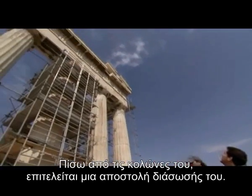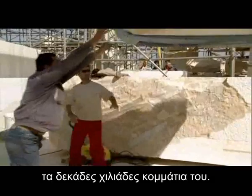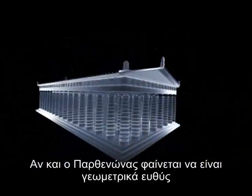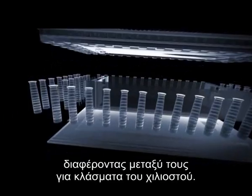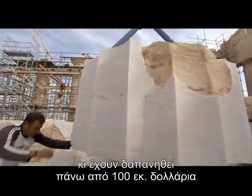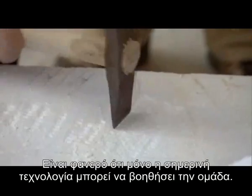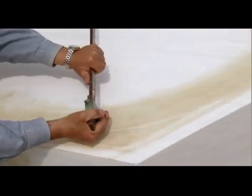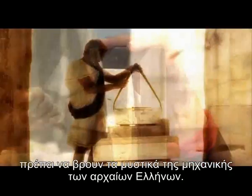Hidden behind its columns, a rescue mission is underway. The team must take apart, repair, and reassemble tens of thousands of its pieces. Although the Parthenon appears to be geometrically straight and made from interchangeable parts, subtle curves make each piece unique, varying by fractions of a millimeter. The quality of the engineering work and precision is unmatched, even from us today. The restoration team has taken over 30 years and spent well over a hundred million dollars restoring what the ancient Athenians built in just eight or nine years. Today's technology can only take the teams so far — to rescue the Parthenon, these modern architects, stonemasons, and archaeologists must unlock the engineering secrets of the ancient Greeks.